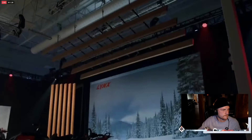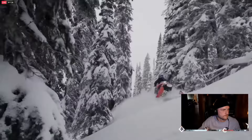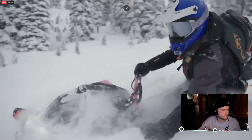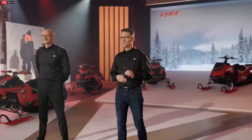First up, a new Deep Snow Warrior that our hardcore powder fans are going to love. Introducing the Lynx Shredder DS. This new name in the Deep Snow segment is the successor to the Boondocker, but you will quickly discover that a lot more than just the name is changing — like the entire platform, for starters.